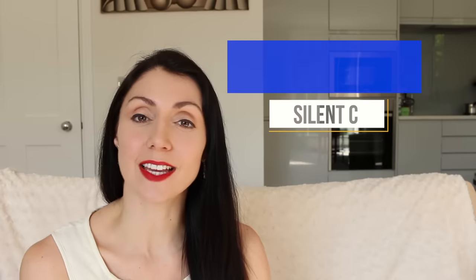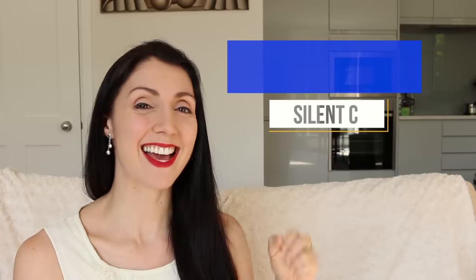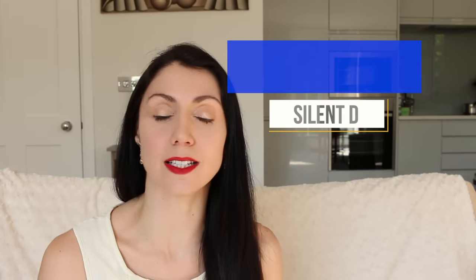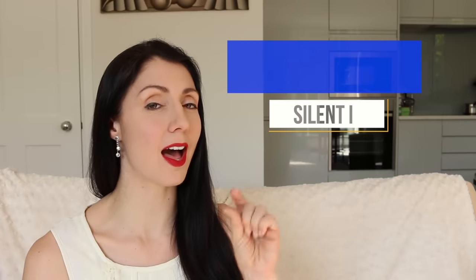Containing a silent C: Muscle. Muscle. Scissors. Scissors. Containing a silent D: Wednesday. Wednesday.